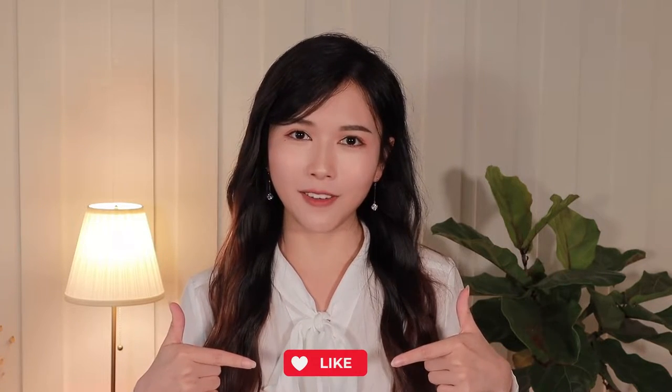This is my first video and I'm super excited to be sharing more content with you guys. If you find my sharing today helpful, please support me down below and let me know what more you want to see in the comment section. Without further ado, let's get started.